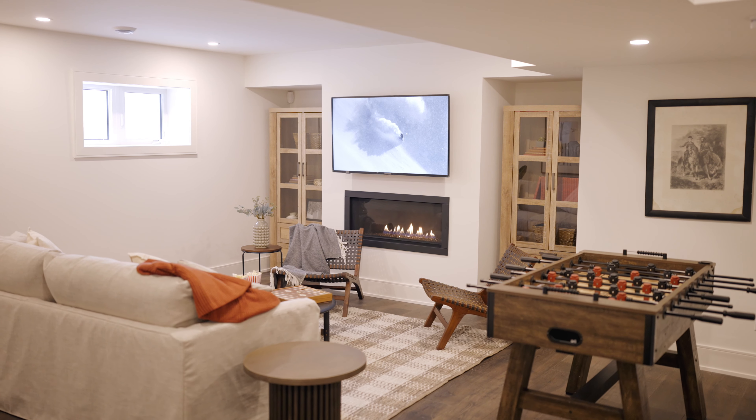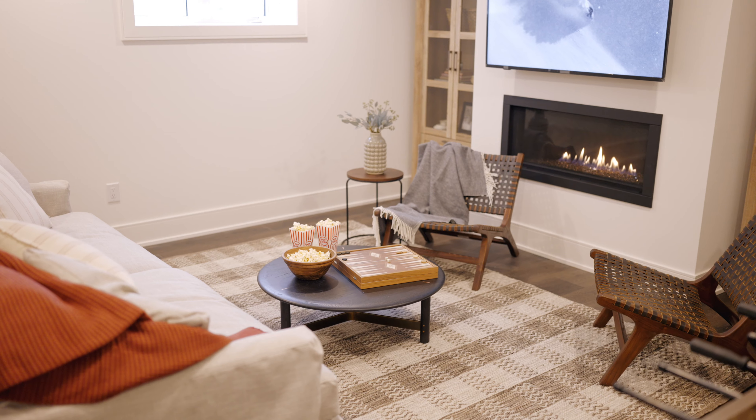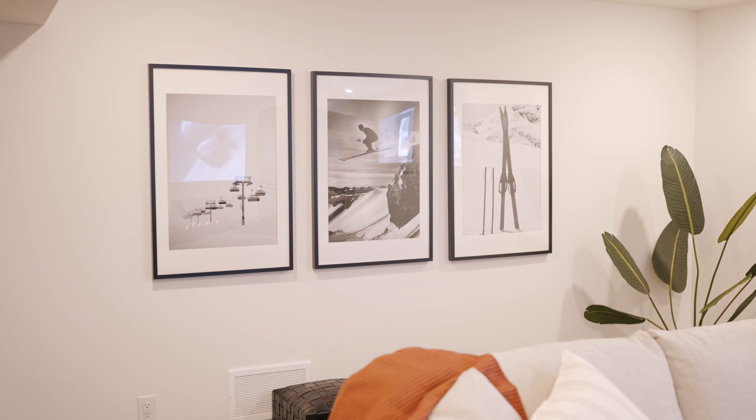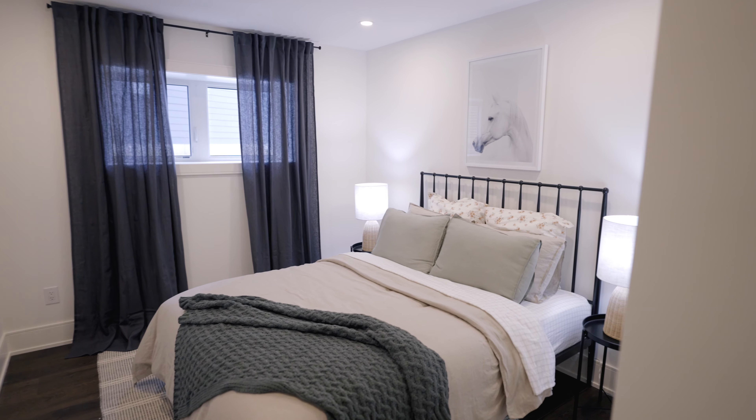As we transition into the lower level of this home we have a beautiful rec room. This rec room boasts a gorgeous linear fireplace with a large television above which is perfect for watching movies. We have a large comfy sofa, a foosball table, and some oversized artwork which really lends to the atmosphere of the space.